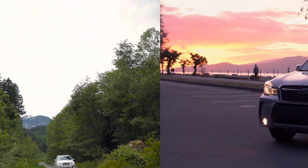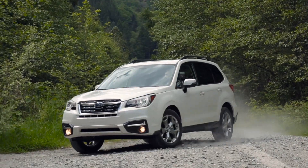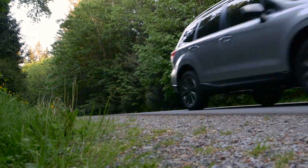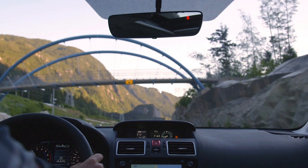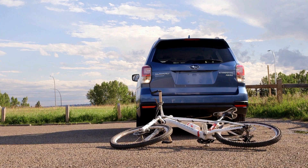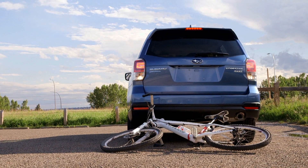Subaru has engineered the Forester with the most technologically advanced passive, active and preventative safety systems available. Along with the superior visibility and high seating position, every Forester comes equipped with a backup camera, so you always know what's around you.